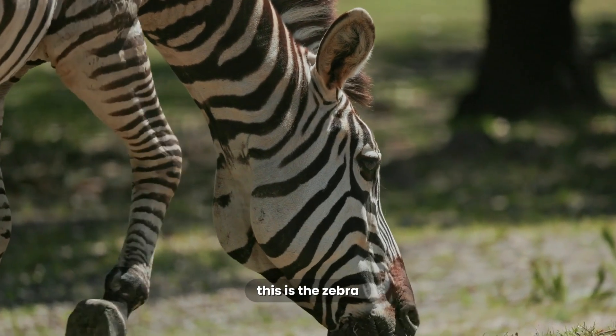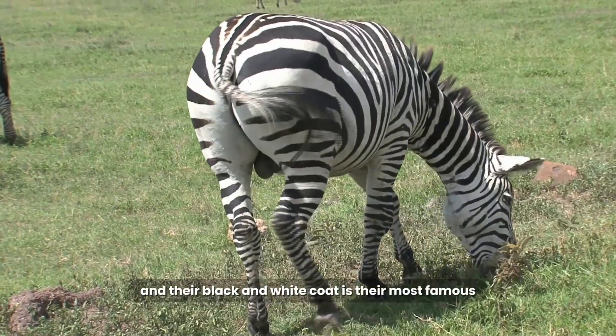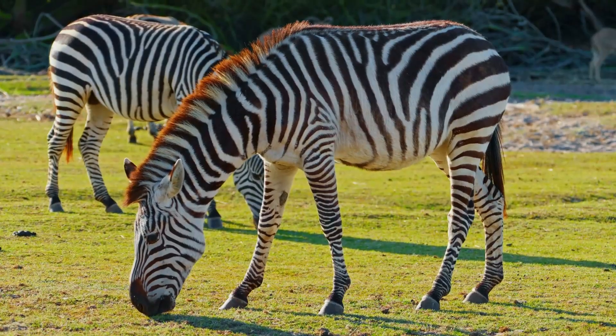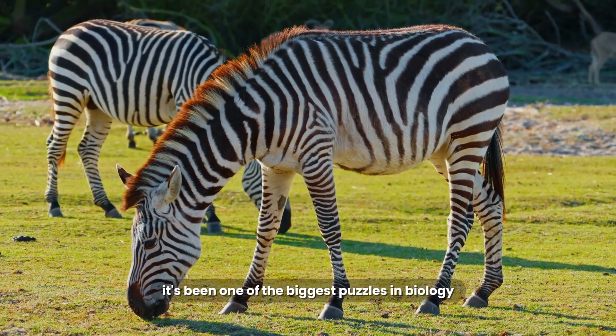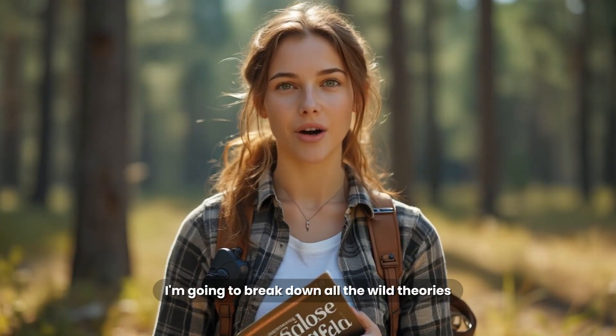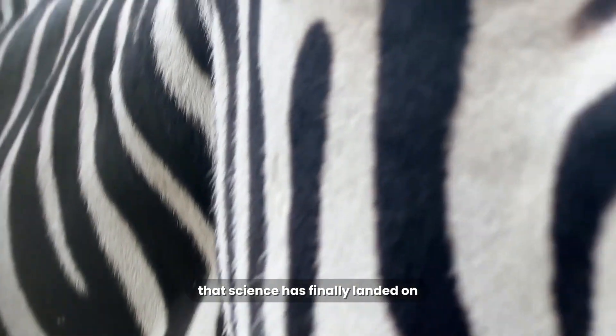This is the zebra, the iconic striped horse of the African savannah. And their black and white coat is their most famous and most mysterious feature. For hundreds of years, it's been one of the biggest puzzles in biology. I'm going to break down all the wild theories about their stripes and reveal the surprising conclusion that science has finally landed on.